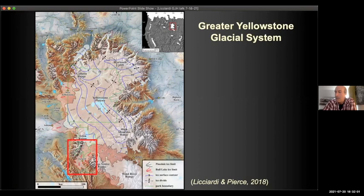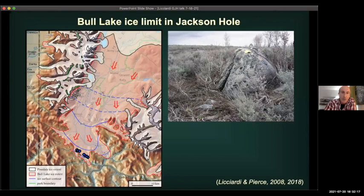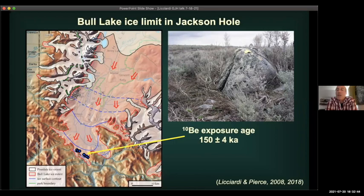Diving into results from exposure dating: we looked for boulders along the outermost limit of Bull Lake ice as that glacier tongue flowed southward through Jackson Hole near Munger Mountain. We found eight large, stable, suitable boulders and obtained a beryllium-10 exposure age of 150,000 ± 4,000 years. We published that number in 2008, and it was a really nice validation of the earlier obsidian hydration work Ken and colleagues had done, but now known to much greater precision.